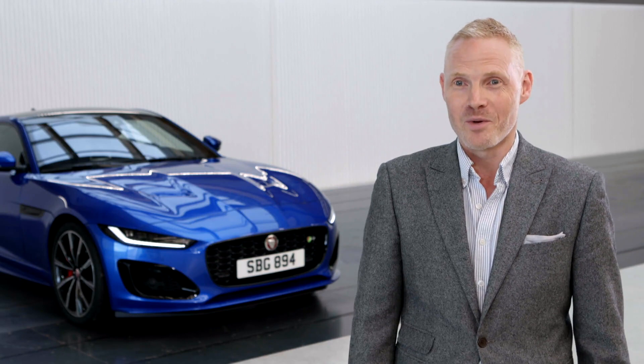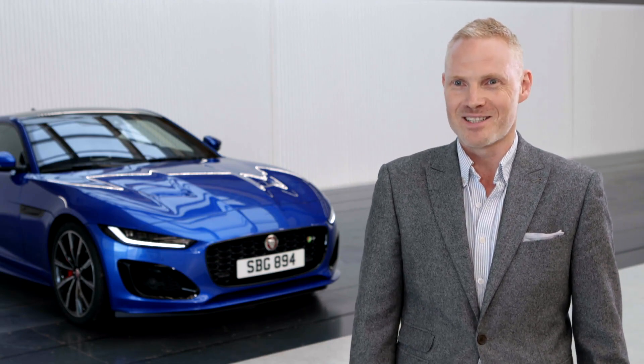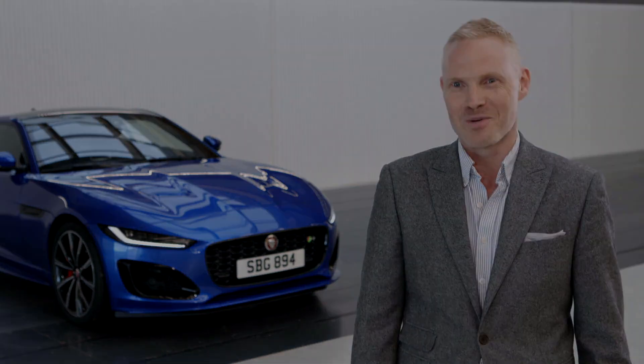As a kid, we grew up with Hot Wheels, and I've got my own kids now, so they'll be playing with these Hot Wheels F-Types as well.